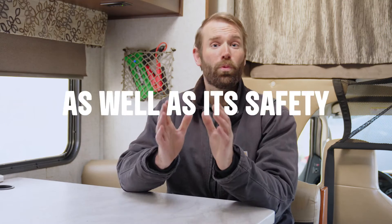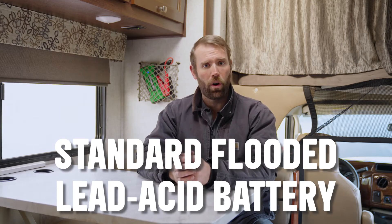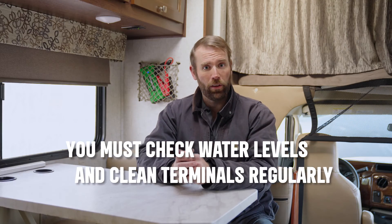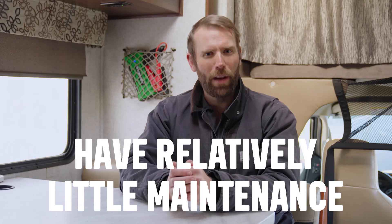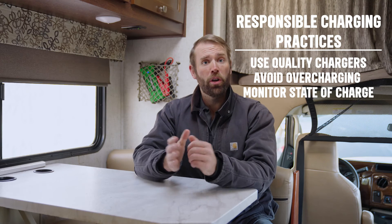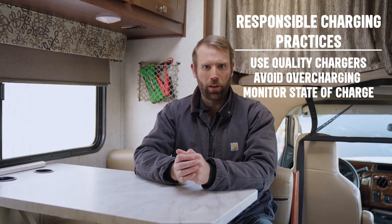Letting your RV battery go without care can impact your amp hours and battery voltage as well as its safety. If you use a standard flooded lead acid battery in your RV, you have to make sure you check the water level and are cleaning terminals regularly. AGM lead acid batteries have relatively little maintenance in comparison. Make sure you practice responsible charging by using a quality battery charger, avoiding overcharging, and monitoring your battery state of charge at regular intervals.